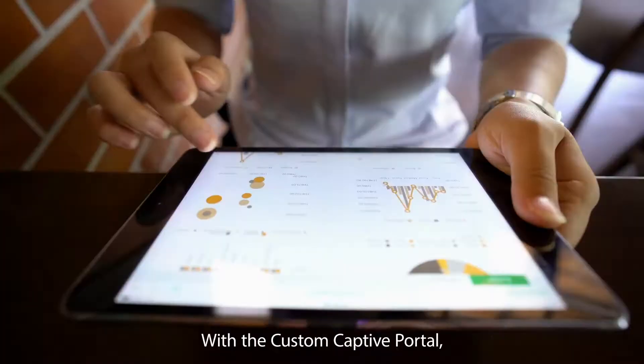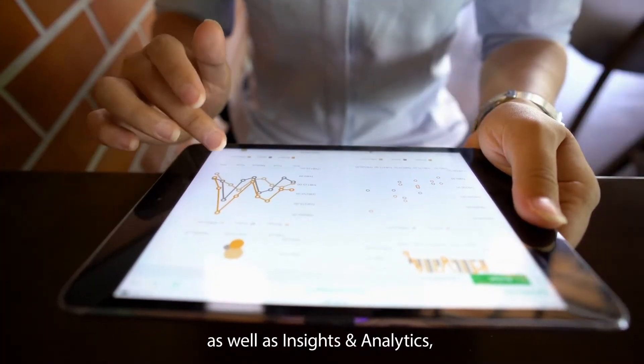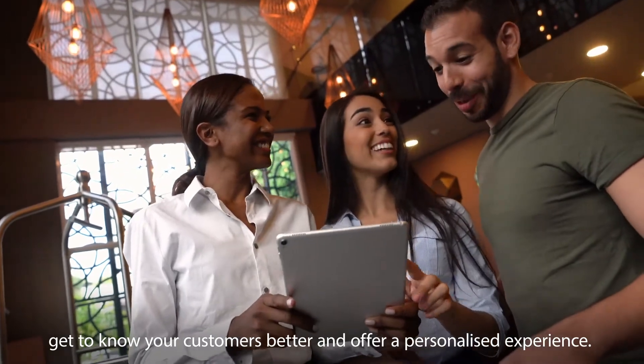With the custom captive portal, as well as insights and analytics, get to know your customers better and offer a personalized experience.